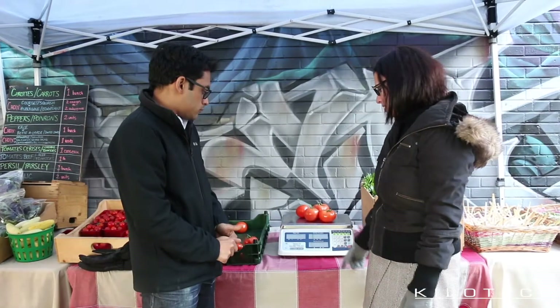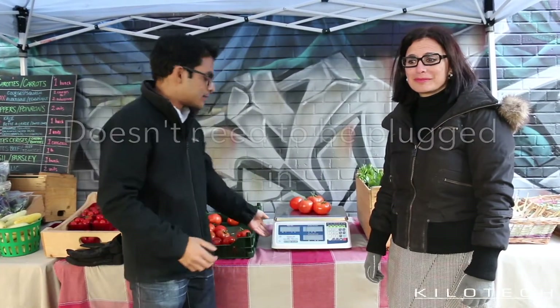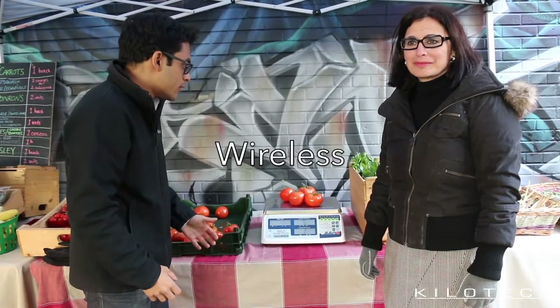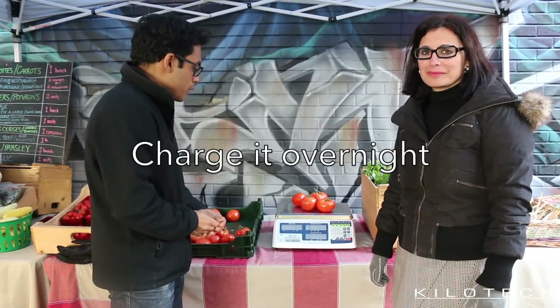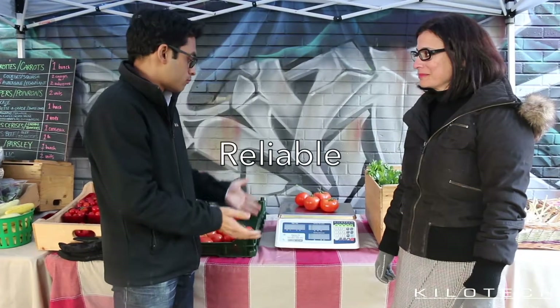We're outside now with Nazmus, and here's the Kilotech Integrator C15. Nazmus is going to tell us why they love it and why they use it outside. One of the big advantages for us, because we have farmers markets and basket pickup outside, is that it doesn't need to be plugged in — it's wireless. We charge it overnight and we're able to use it all day outside without having to worry about it dying on us. It's very reliable, even in both-sides weather.